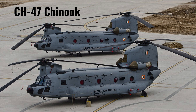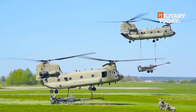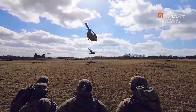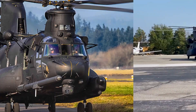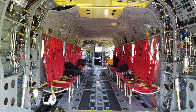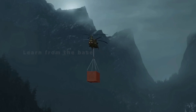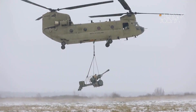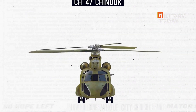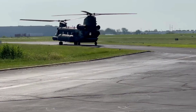The CH-47 Chinook is a highly regarded heavy-lift helicopter widely used by the U.S. military and its allies. Manufactured by Boeing, it is known for its large payload capacity and ability to transport personnel quickly. The helicopter features a twin-rotor design and powerful Honeywell T-55 engines, enabling it to reach speeds of up to 195 mph and carry up to 10 tons of payload. The Chinook's spacious cabin allows for the transportation of 33 to 55 troops or a variety of loads, making it suitable for missions such as medical evacuation, transportation of vehicles and materials, and firefighting.